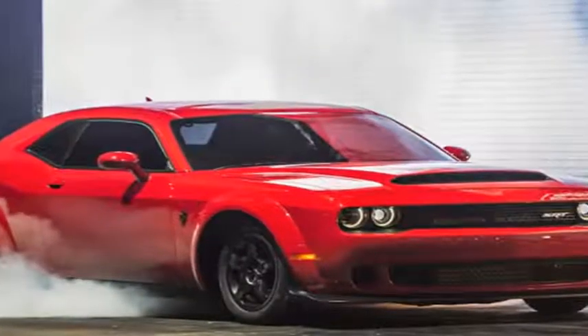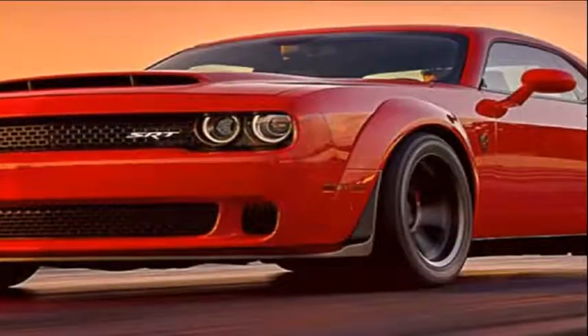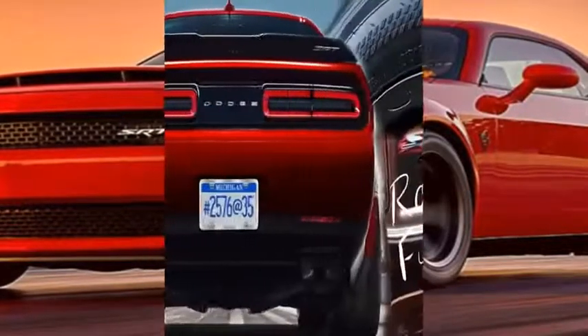However, that engine is now set to be completely eclipsed by a brand new, even more powerful Dodge Challenger in the shape of the 2018 Challenger Demon, and Dodge has now released the complete engine specs.